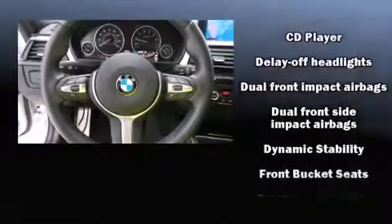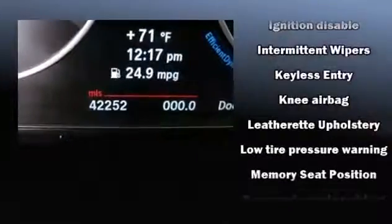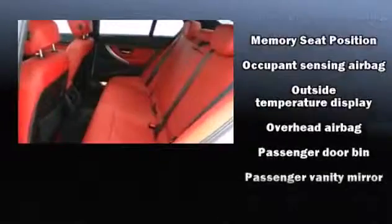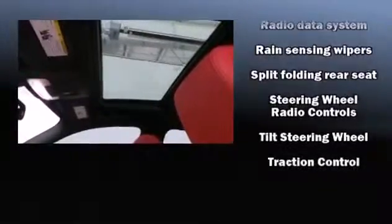Additional safety features include traction control, brake assist, anti-whiplash front head restraints, ignition disabling, and four-wheel disc brakes with ABS. You'll never lose visibility with rain-sensing wipers, which activate automatically when the drops start to fall.